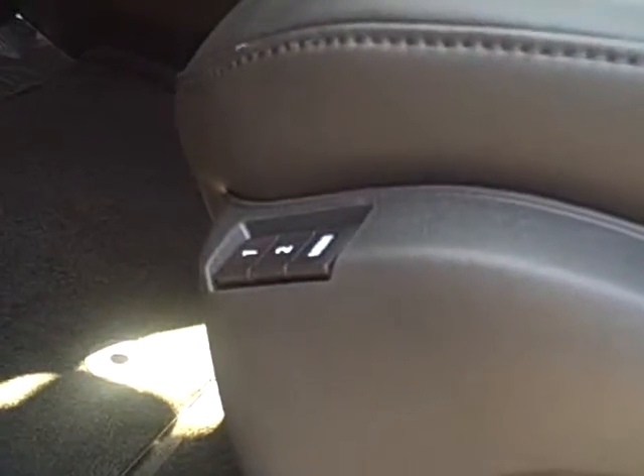Power adjustable mirrors with two-position driver memory, beautiful ebony leather seating with red contrasting stitching, and power driver and passenger seats.